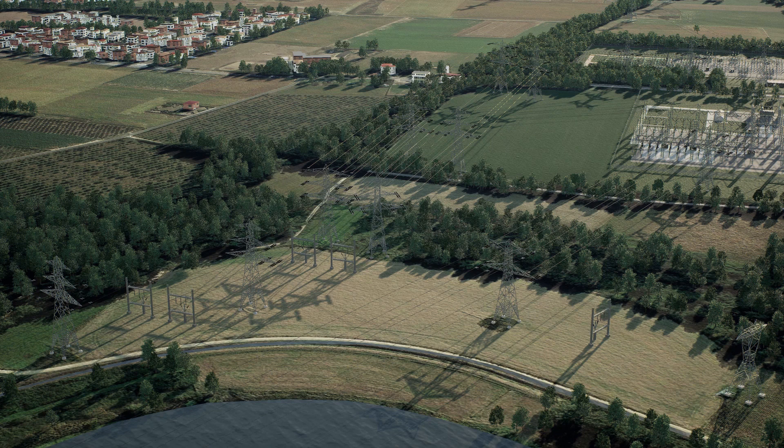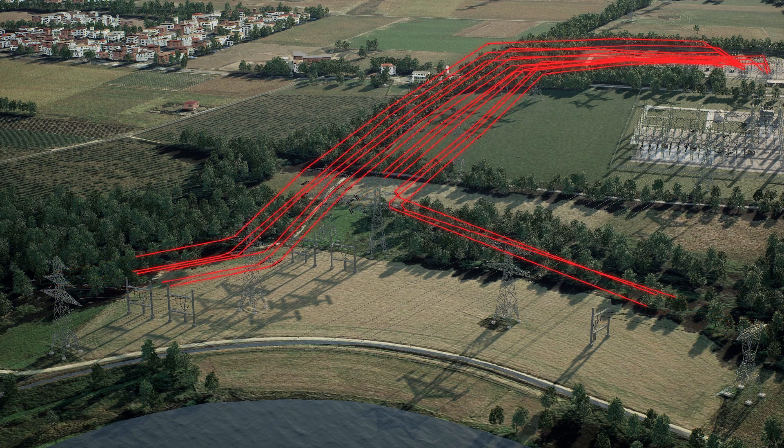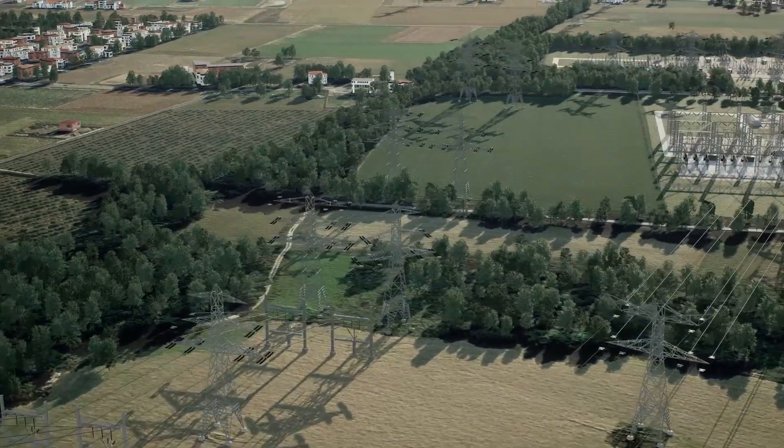In order to connect the new cable connections to the existing 150 kV overhead line connections, 3 gantries will be placed. The existing overhead line towers will be removed.